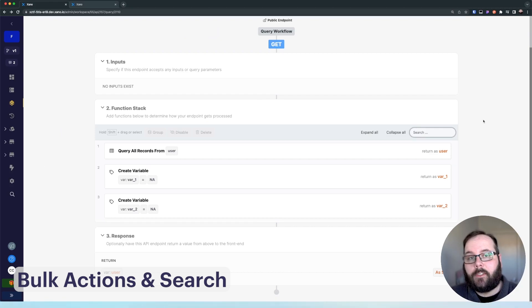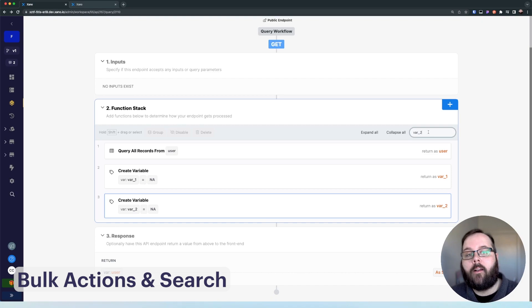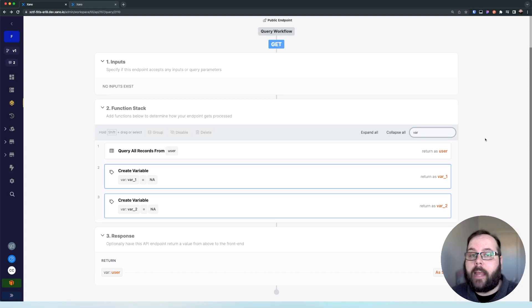Now let's talk about search. If I want to find all of the functions that reference var two, I can just go to my search box and type in var underscore two, and you can see that step is now highlighted. Maybe I have multiple variables that all begin with a specific prefix — if I just type in var, both of those steps are highlighted. This is here for you to more quickly navigate through your existing function stacks.